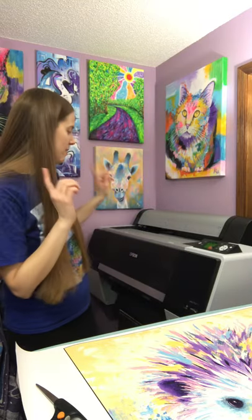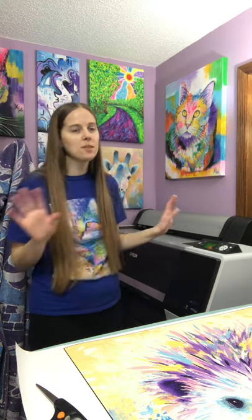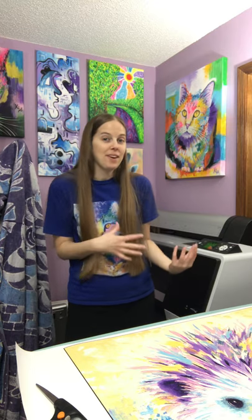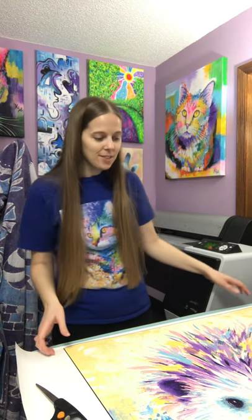I make them all myself. I have this big printer back here — it's an Epson P6000 — and the most important thing to know is that it's what professional print shops use. It's just that I have it in my home office studio, so it's awesome that I can make all these prints myself.